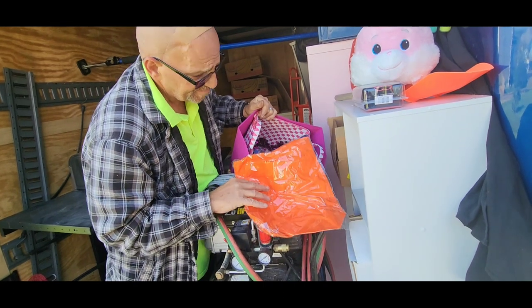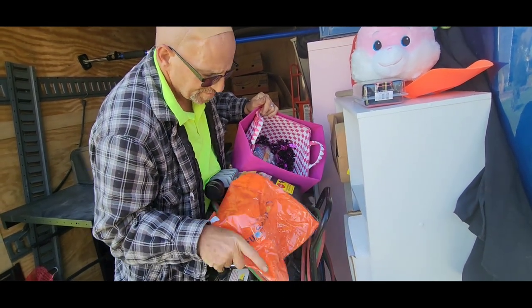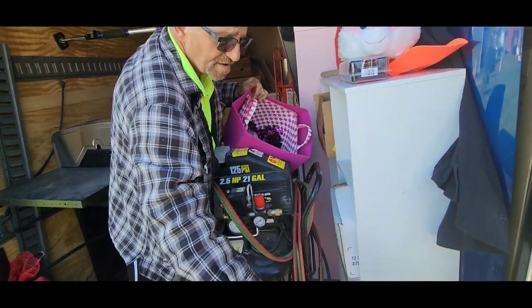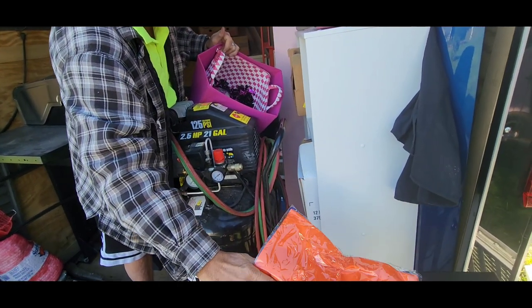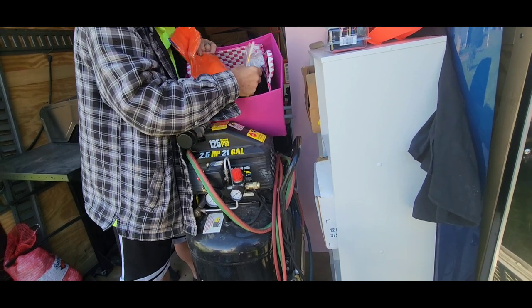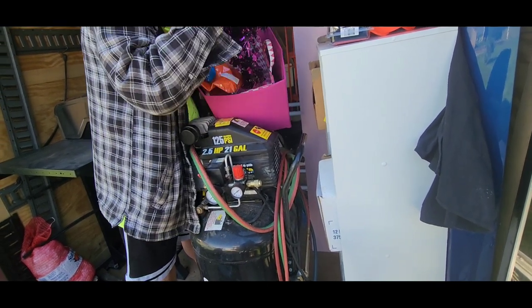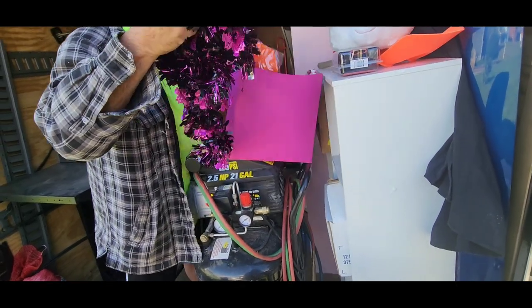Little bag. What's that say? Connected on. Paint brush to go with all the paint.